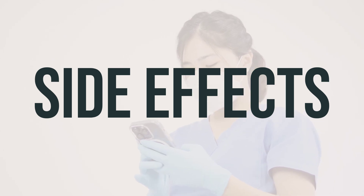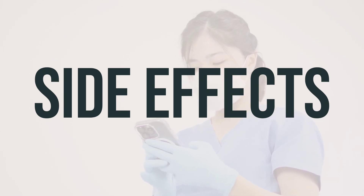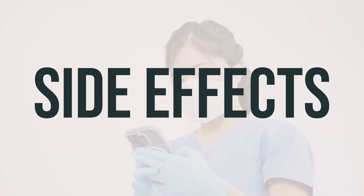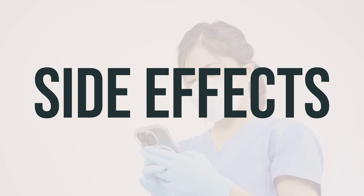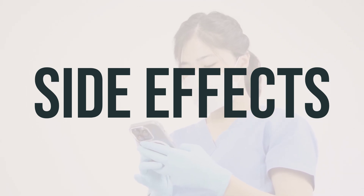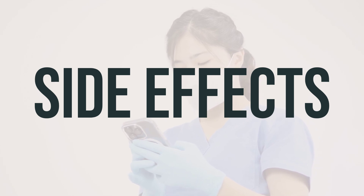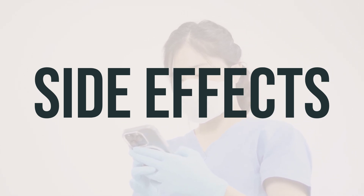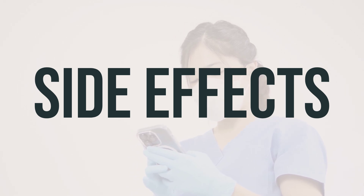Although there are serious side effects associated with this medication, your doctor has prescribed it because they believe the benefits outweigh the risks. Your doctor will monitor you carefully to minimize your risk. Contact your doctor immediately if you experience serious side effects such as changes in mood, muscle or bone pain, signs of thyroid or liver disease, or symptoms of a rare but serious brain infection.